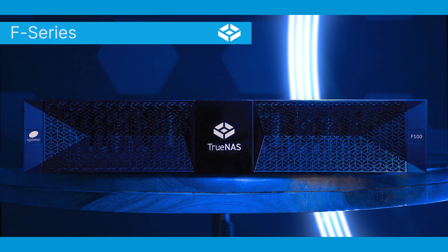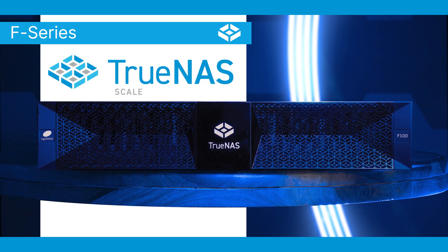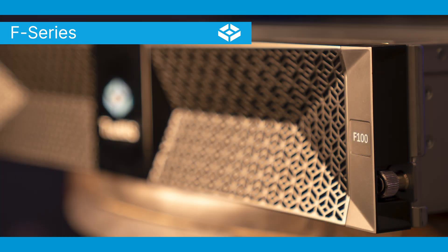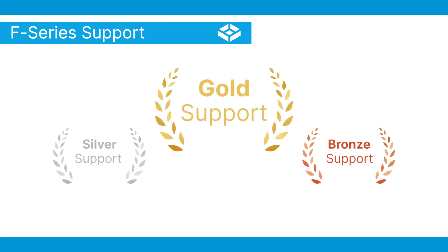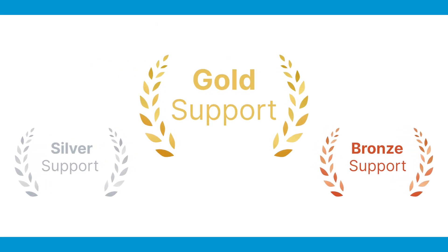The TrueNAS F-Series combines raw hardware performance with the power of TrueNAS Scale to provide your business with the most reliable and versatile storage solution for the best storage management and data resilience. The TrueNAS F-Series is backed by world-class customer service and technical support, with bronze, silver, and gold support options to ensure the right type of assistance for your business.